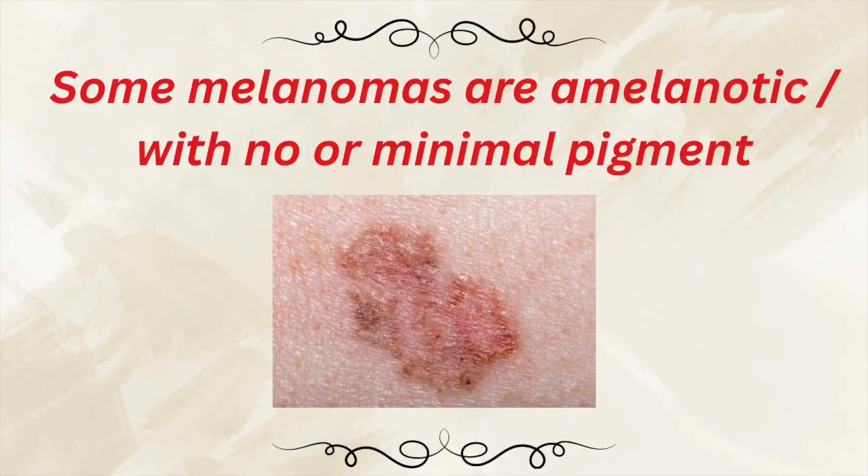Not all melanomas follow these rules. Some melanomas can be amelanotic, meaning they have no pigment — no color at all. That makes them even harder to detect, for both the patient and often the provider.